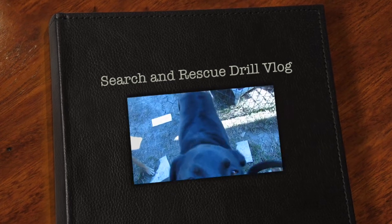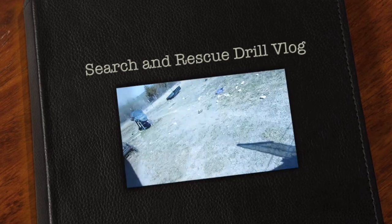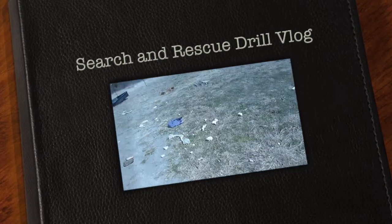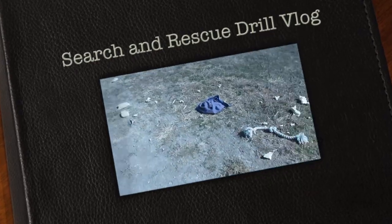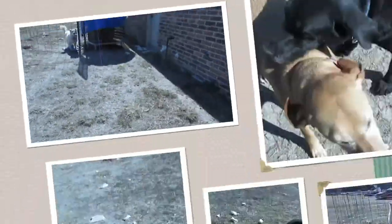Good morning, Wade Productions here. So I go outside and I see this — it looks like Zig and Daisy had some fun.